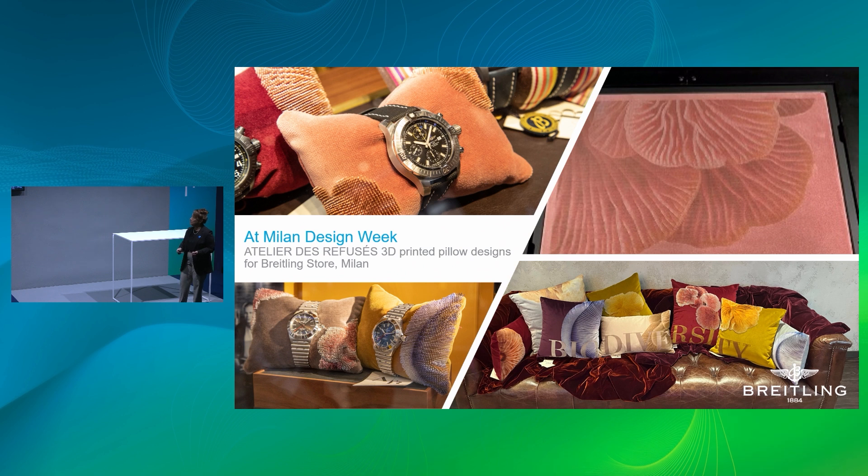At Milan Design Week, at Alia da Refusée, we did an initiative with Breitling where they presented their latest watches on small pillows made from velvet remnants — again, sustainability is key in everything we do. The 3D fashion printing on these pillows made a real impact.